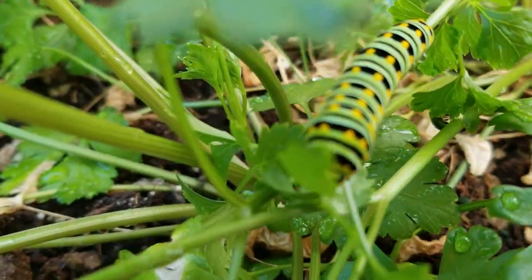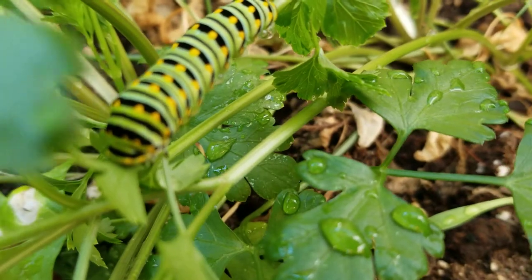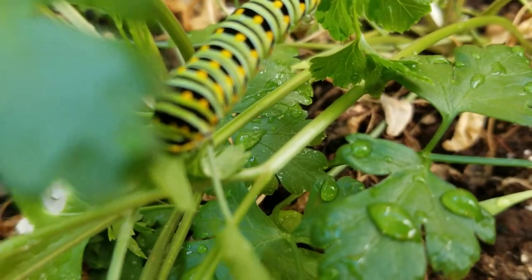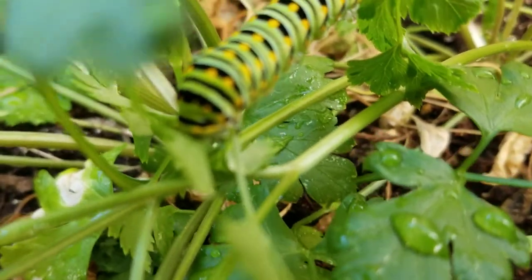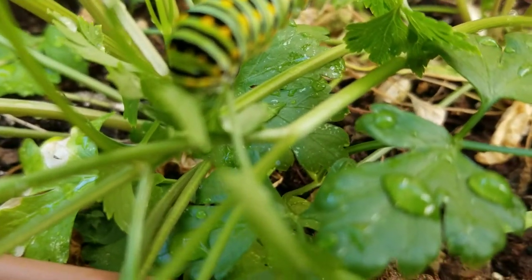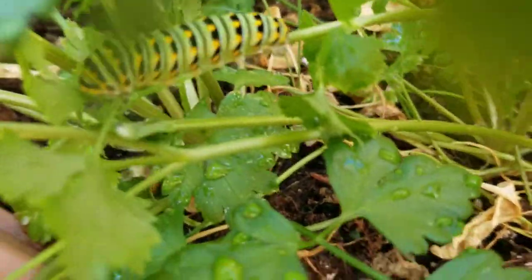I'm trying to get you a good look at him, and he is actually making his way through this parsley. Thank goodness I have another pot with parsley in it. I'm going to leave him to this pot here so that he can actually make a little home.